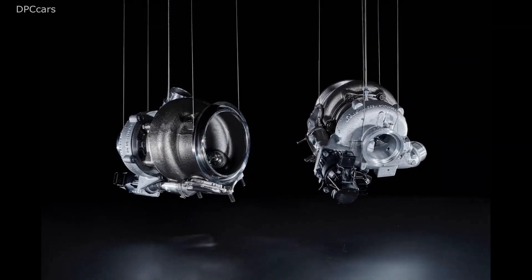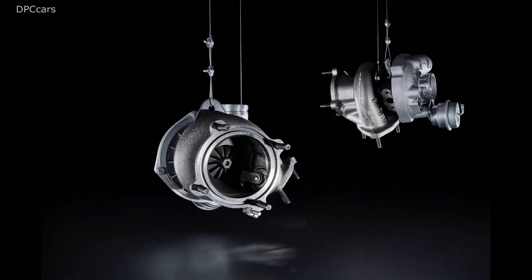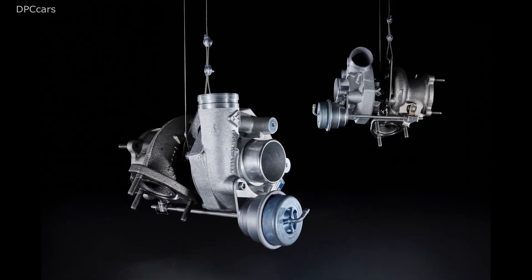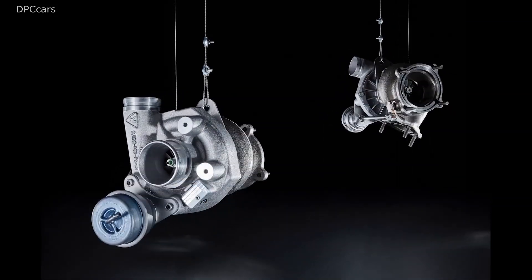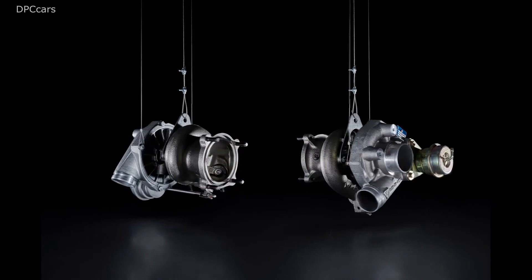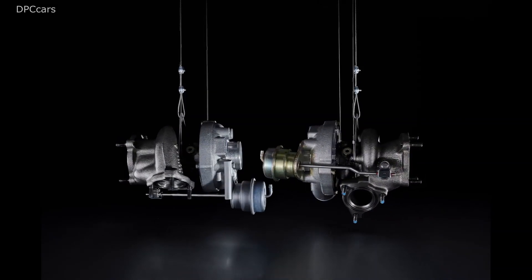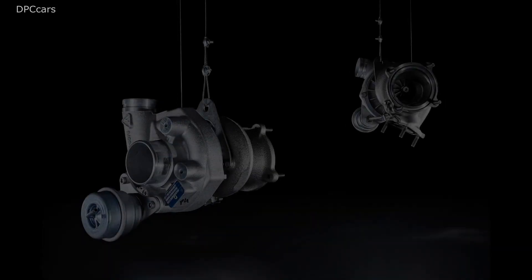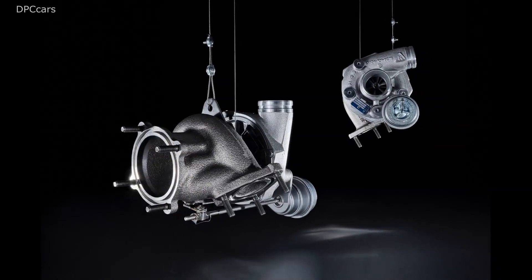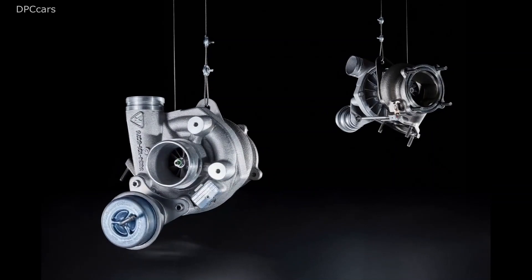In 1977, the first enhancement was made to the 911 turbo. Its displacement was increased from 3.0 liters to 3.3 liters and its output rose to as much as 300 horsepower. Apart from some smaller modifications, the 930 remained in the product range almost unchanged until 1988. It laid the groundwork for a turbo success story that's currently starting its latest chapter with the 992 generation of the 911.